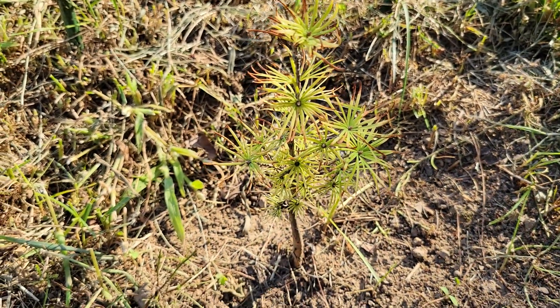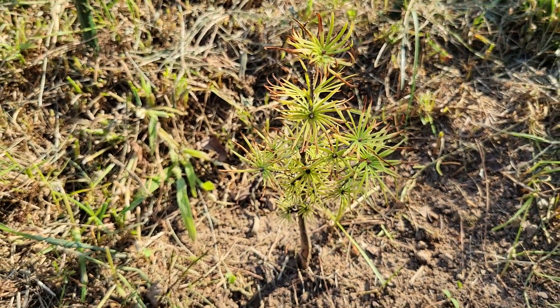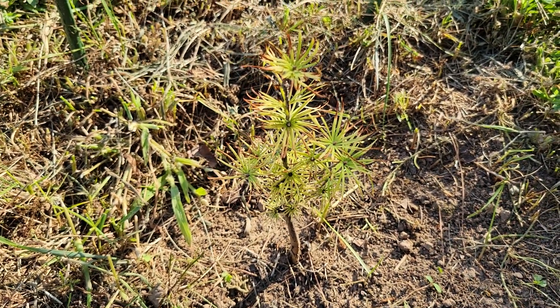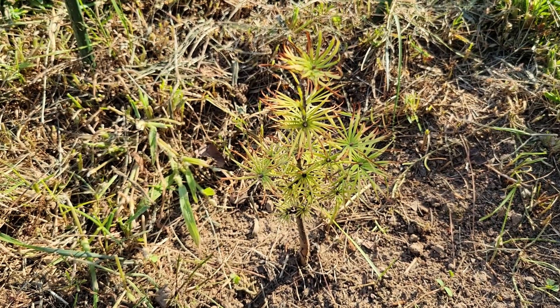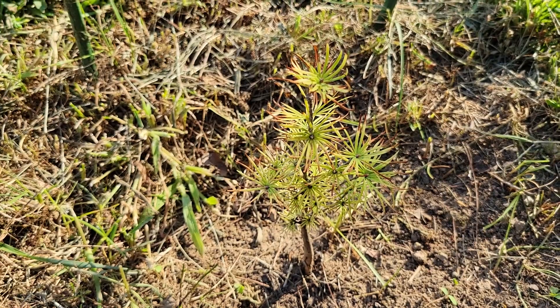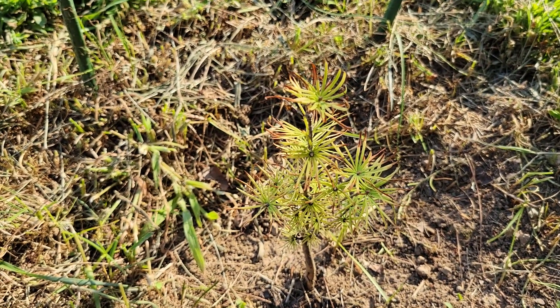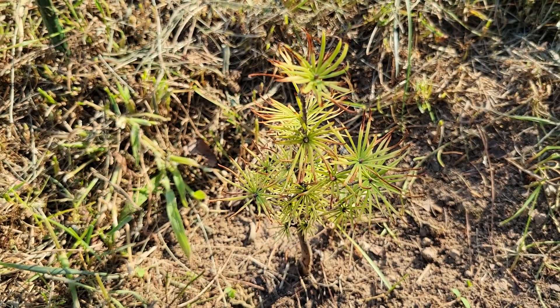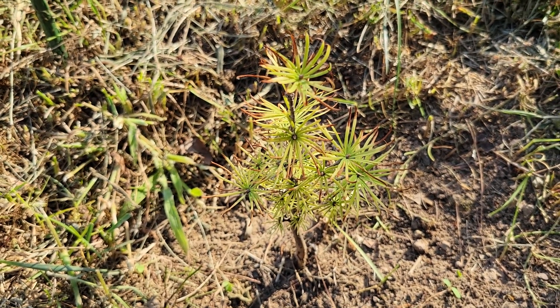I'm going to keep going with this one and see what it does — just getting started. I'm keeping them watered so they don't dry out completely. In theory, this one is even more tolerant of heat than the Japanese larch, just because it comes from an area that's further south. So we'll see. This one is also deciduous — loses its needles in the wintertime.